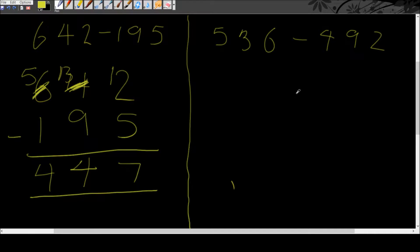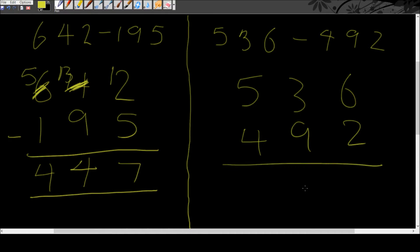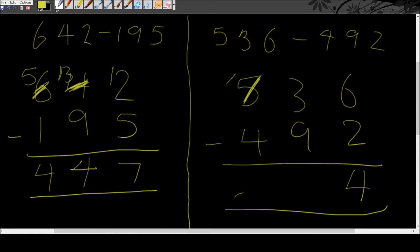On the other side we have 536 take away 492. 6 take away 2 is 4. Then 3 take away 9 — can't do that, so borrow from the 5; 5 becomes 4 and 3 becomes 13. 13 take away 9 is 4. Then 4 take away 4 is 0. So our answer is 44.